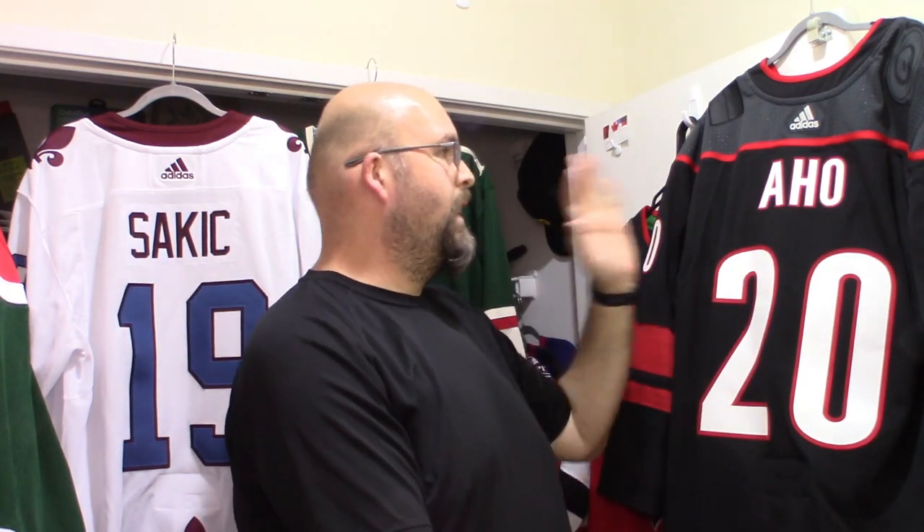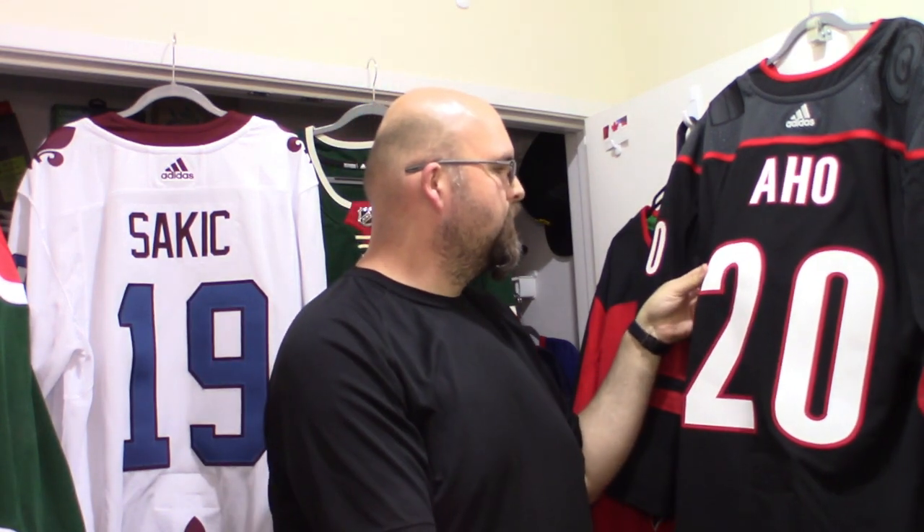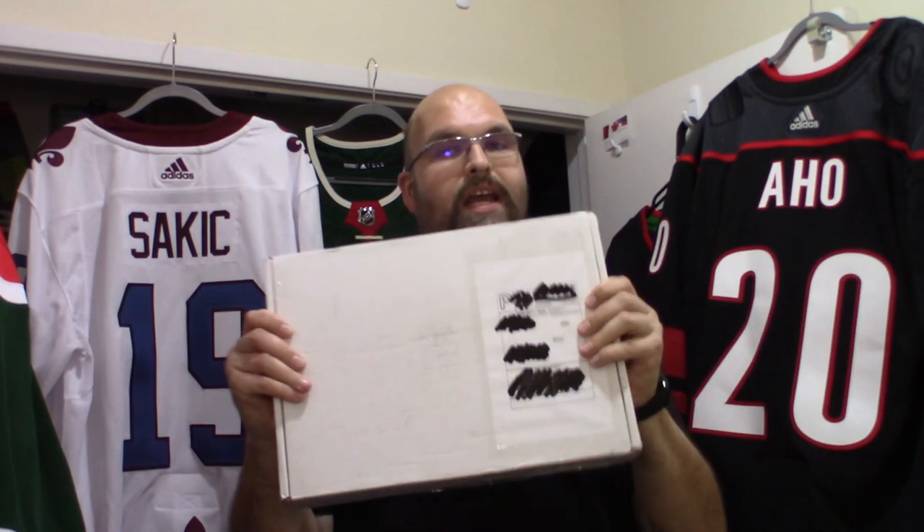Excellent work and I can vouch for it because there are two pieces sitting right here. This Sakic jersey I sent out to him looks beautiful, and the Sebastian Ajo Carolina alternate looks absolutely amazing — and that's got me extremely excited for what I've got right here.